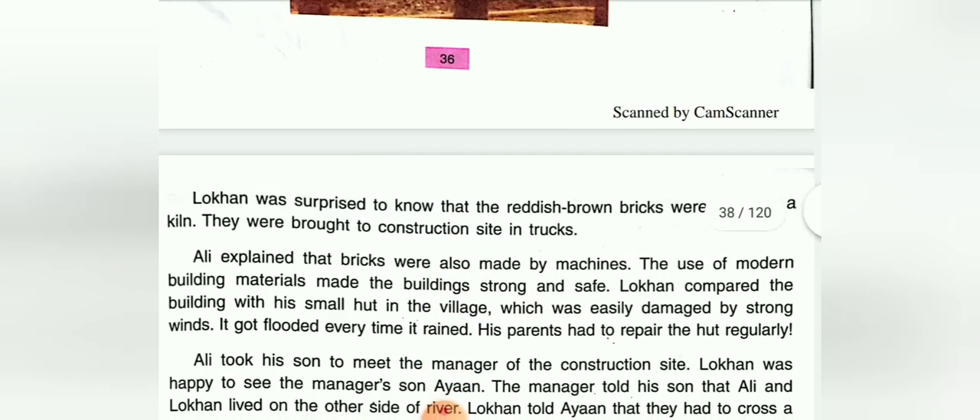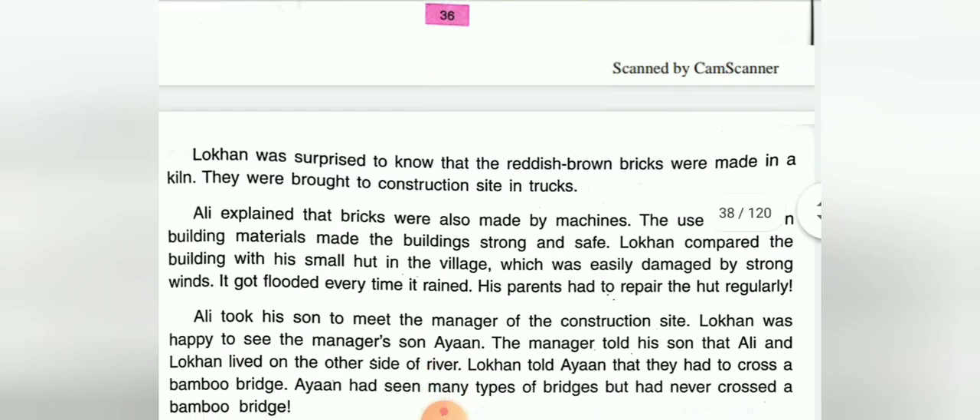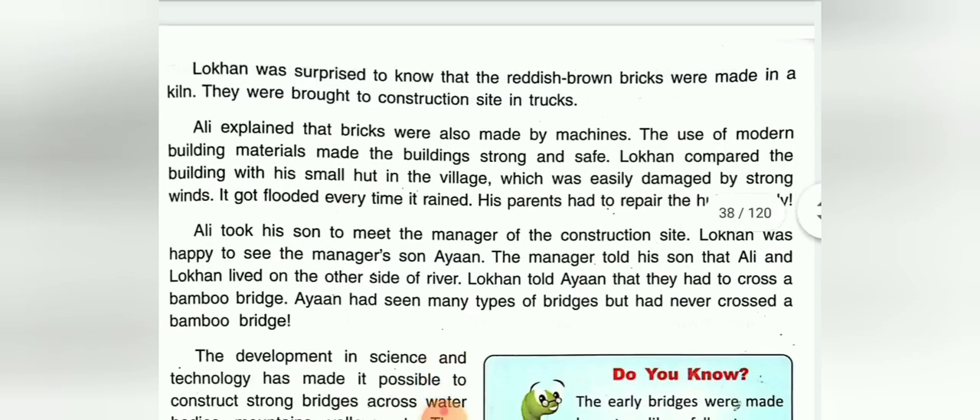Lokan was surprised to know that the reddish-brown bricks were made in a kiln. They were brought to the construction site in trucks. Ali explained that bricks were also made by machines, and the use of modern building materials made buildings strong and safe.